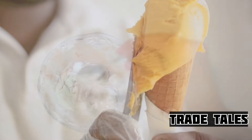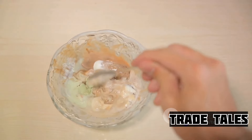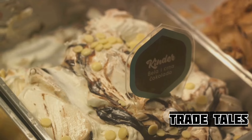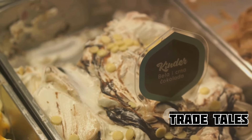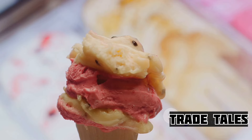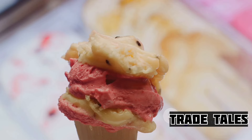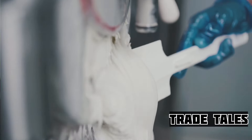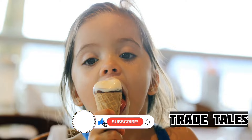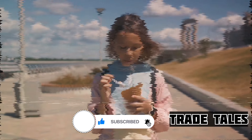But how did we get this perfect blend of science and sweetness? Well, it's been a long, cool journey. From its humble beginnings as a simple mixture of snow and fruit juices, ice cream has evolved, experimented, and innovated its way into our hearts and freezers. It's a tale filled with kings and queens, wars and revolutions, and an endless quest for the perfect.